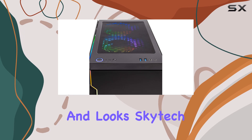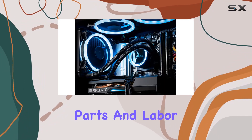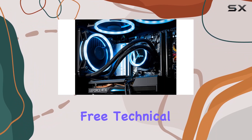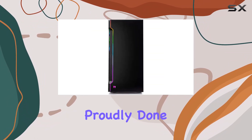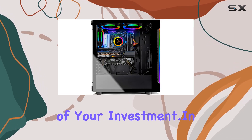But it's not just about performance and looks. SkyTek stands behind their product with a one-year warranty on parts and labor, along with lifetime free technical support. And with assembly done in the USA, you can trust in the quality and reliability of your investment.